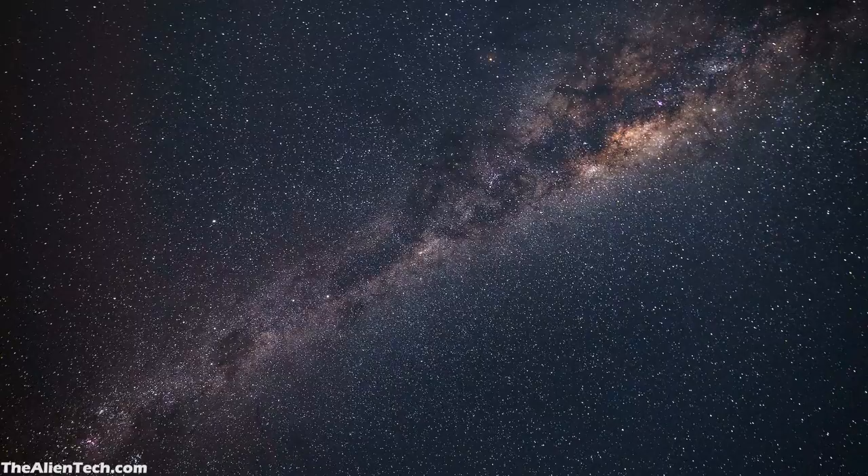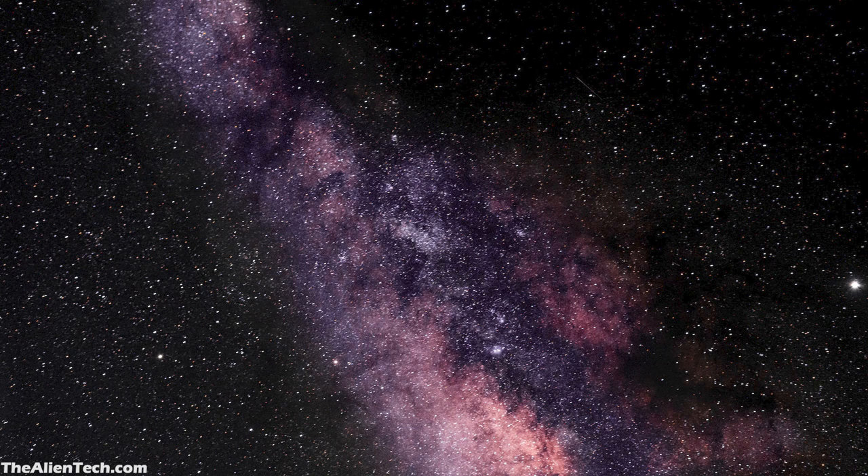Class 1 represents the darkest skies. These locations are usually far away from cities and have no artificial light sources nearby, including no light from the moon. These are the locations that are best for stargazing. One can easily see the Andromeda Galaxy or the Orion Nebula in such a dark sky. The night sky background is pitch black, the Milky Way is visible in all its glory, and any combination of camera and telescope will give you a great result.